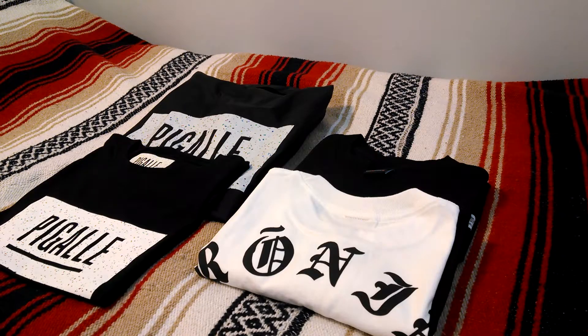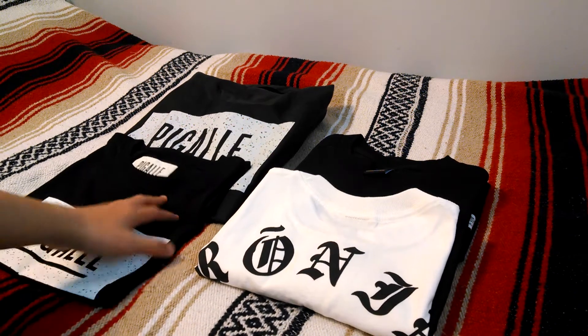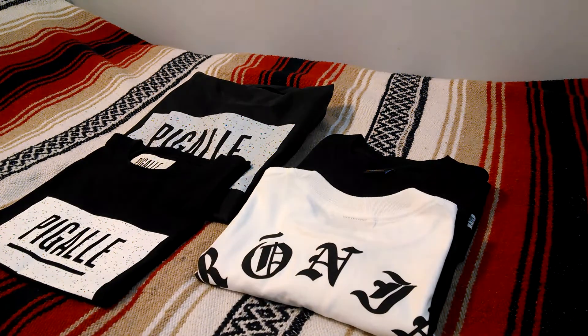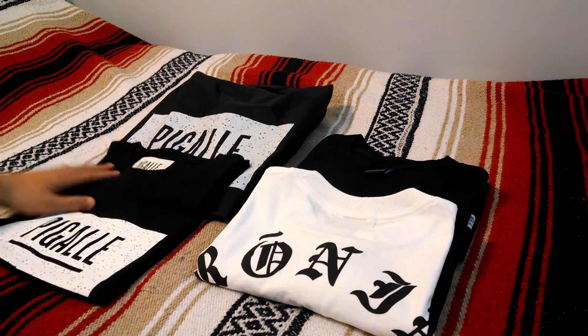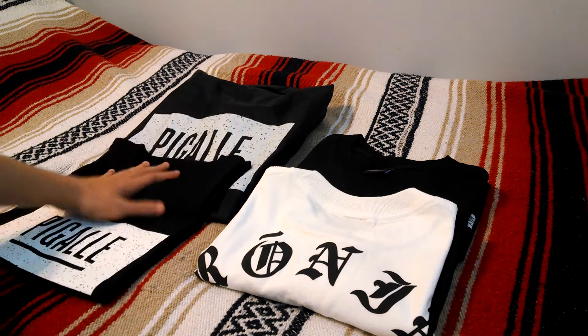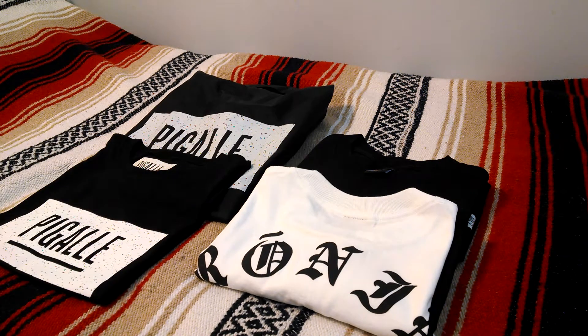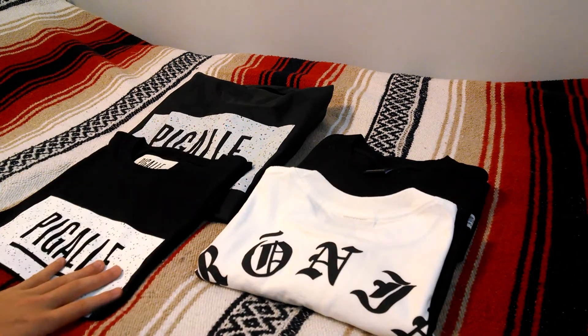Hey, what's up guys. Here today with a short pickup video adding two new brands to this channel: Pigall and Ronin. Last week I went with a friend to Union in Los Angeles — they recently released some new Pigall items for 2014. I don't really keep up with this brand, but I saw the design in store, thought it was clean, and decided to pick up the box logo t-shirt in black for $90.